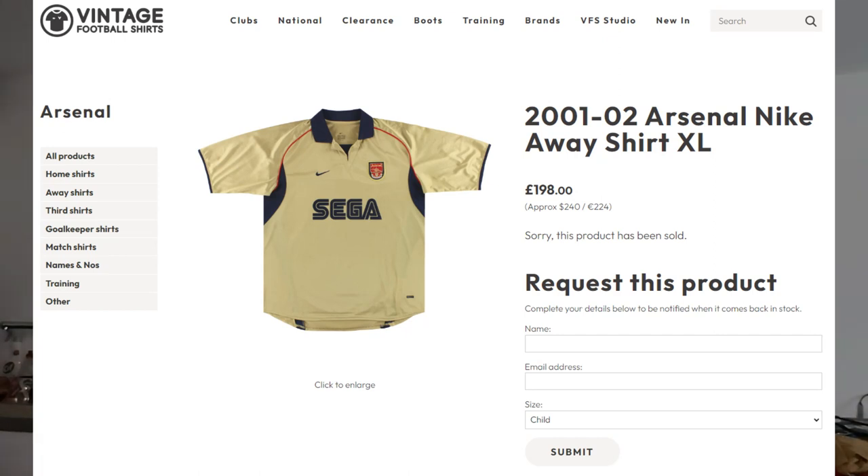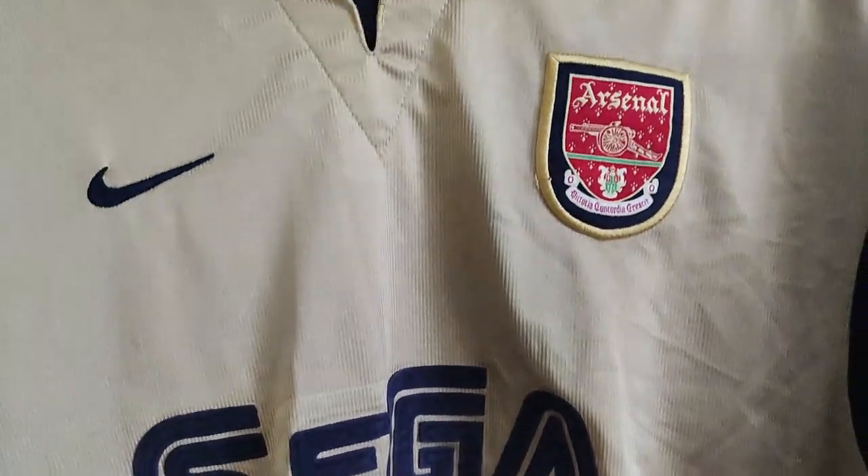Which is absolutely bonkers. As you can see, the sponsor is slightly damaged — there is a bit missing off the Sega — but I don't care, I think it's lovely. You guys are probably asking, if the shirt's so expensive, how did you get it so cheap? Well, I got it for cheap mainly because of the time it was listed at night.